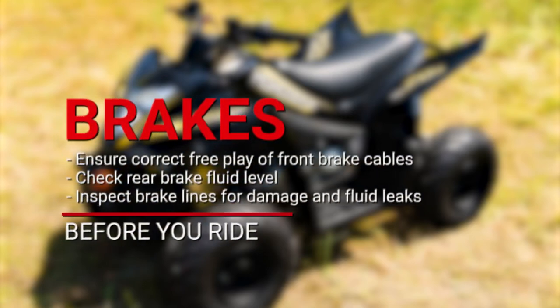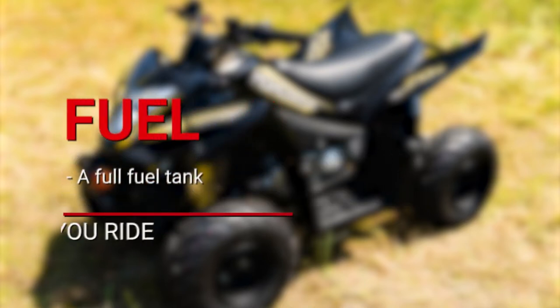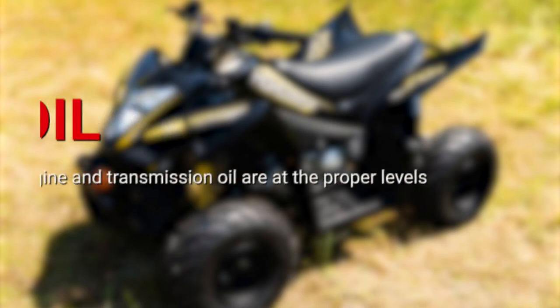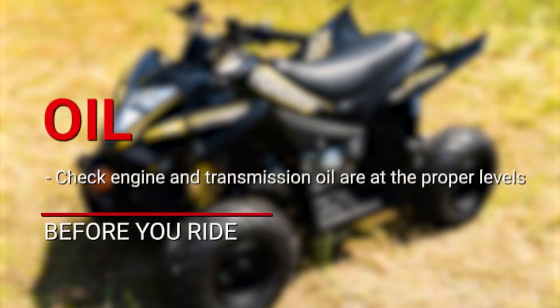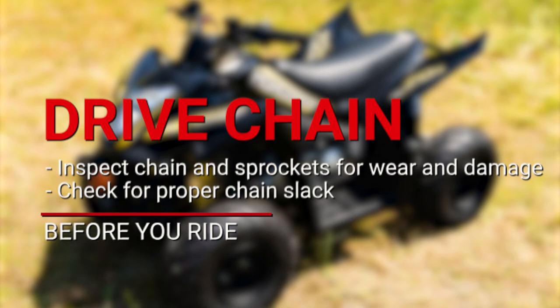Starting with the brakes: check the operation and condition of the front brake drums and free play of the cables. Check the brake fluid level for the rear brake, and check the rear brake line for any signs of damage or fluid leakage. Always check the fuel level before heading out, as forgetting can leave you stranded in a remote area. Engine and transmission oil is the lifeblood of your engine — check both levels and look for signs of leaking. Low oil levels can cause engine and transmission damage. Check the drive chain for proper slack and inspect the sprocket condition.